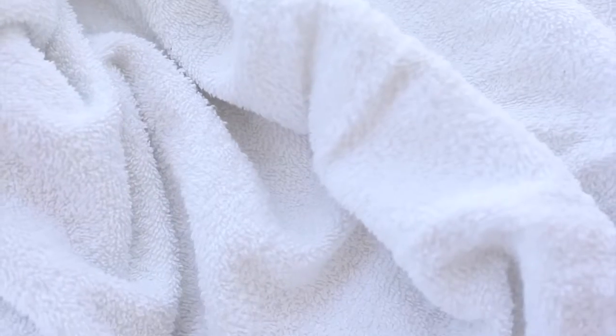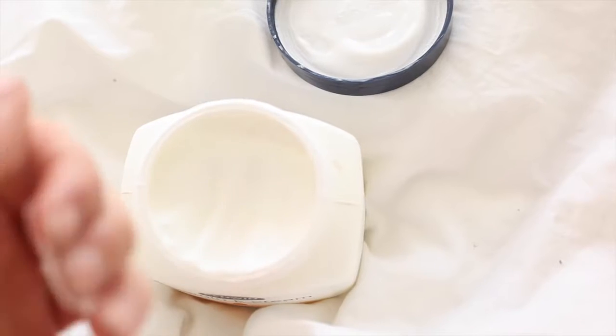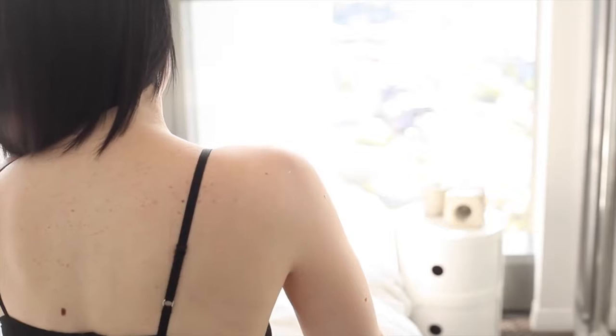Take about 5 to 10 minutes for yourself. You could do something like a skin treatment, have a bath with Epsom salts, or just apply some moisturiser. You could even go for a walk — just take a little bit of time for yourself to relax before you begin your day.